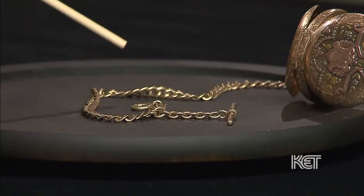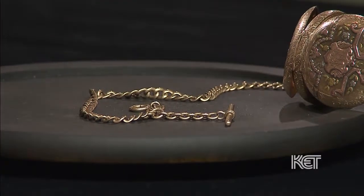Okay, and I'm assuming the chain went with it? Yes, the chain did, and I think the watch came from Louisville. It's not engraved, but there are markings on it that say it's from Louisville.